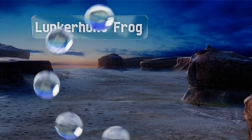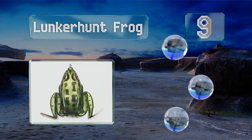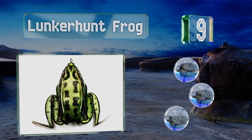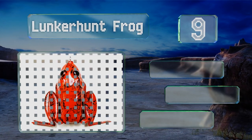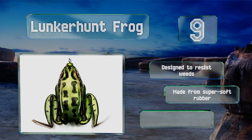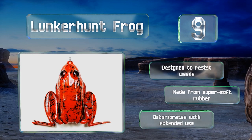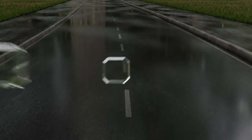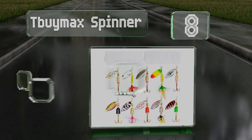At number nine, bass enjoy gobbling up living amphibians, so it stands to reason that they'll go after the realistic looking Lunker Hunt frog as well. The wide hook is placed strategically near the base of the legs to make setting it a simple task. It's designed to resist weeds and made from super soft rubber, but it deteriorates with extended use.